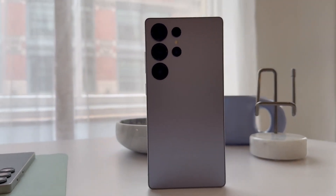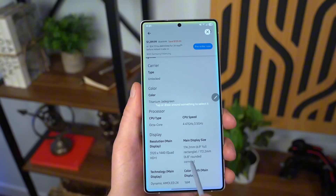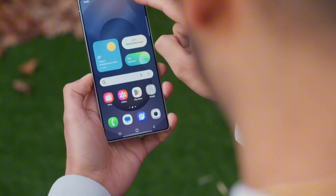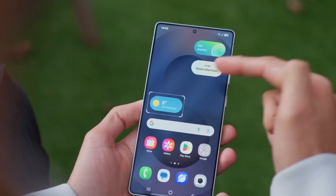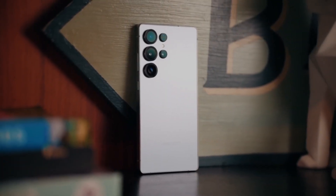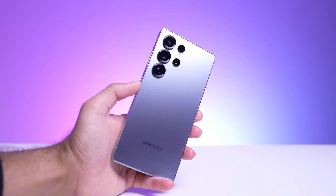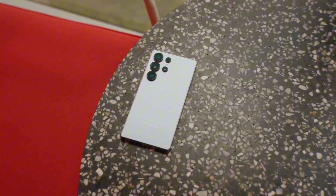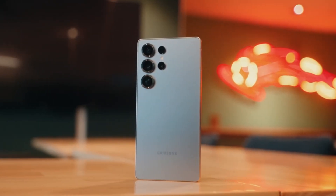What if I told you that the Galaxy S26 Ultra might ditch its iconic S Pen slot just to pack a battery so massive it could rival some laptops? Sounds crazy, right? Well, that's just one of the many wild changes Samsung might be cooking up. We're not talking about some distant concept phone — this is the next-gen flagship already whispering its way through the tech world, and those whispers are turning into roars.